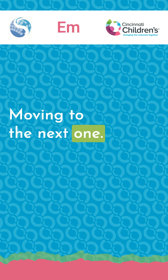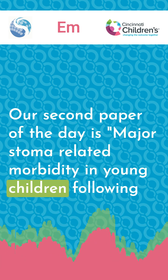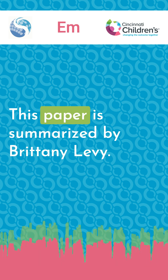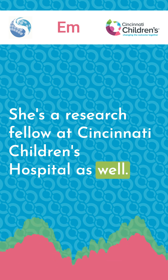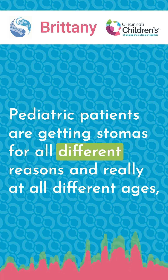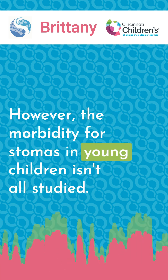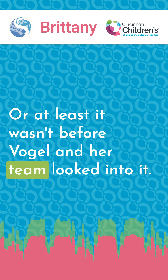Our second paper of the day is "Major Stoma-Related Morbidity in Young Children Following Stoma Formation and Closure, a Retrospective Cohort Study" by Vogel et al. This paper is summarized by Brittany Levy, a research fellow at Cincinnati Children's Hospital. Pediatric patients are getting stomas for all different reasons and at all different ages, which means they can have them in place for months to up to years. However, the morbidity for stomas in young children wasn't well studied before Vogel and her team looked into it.